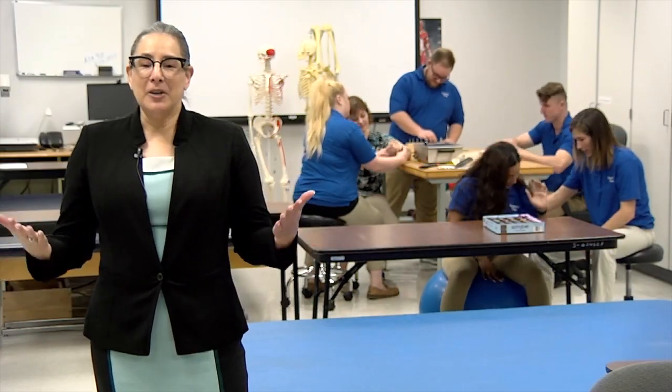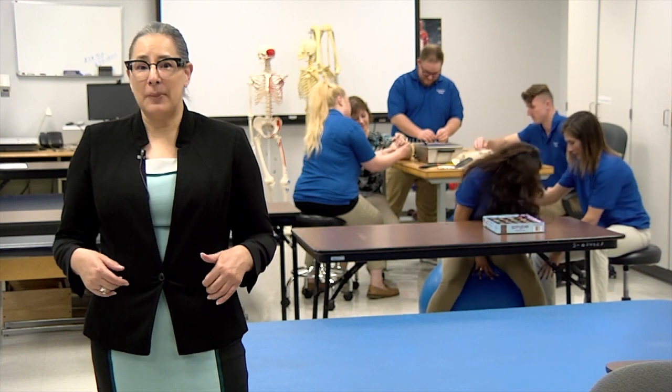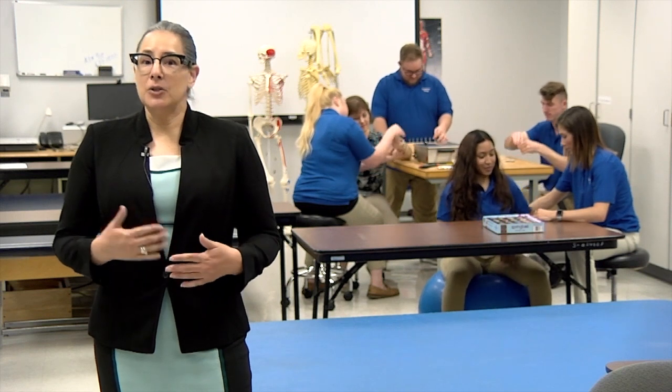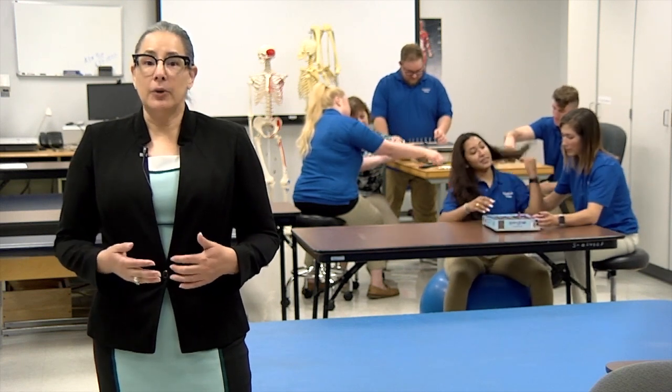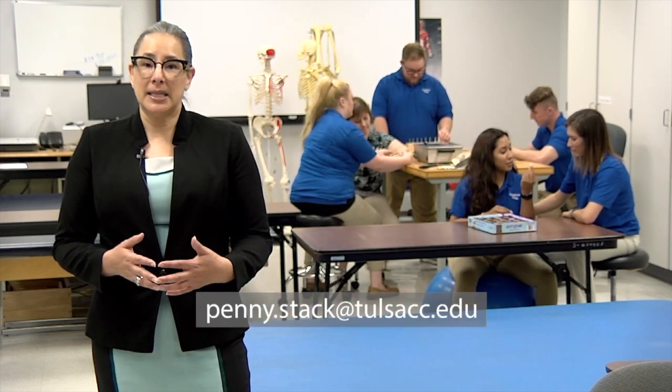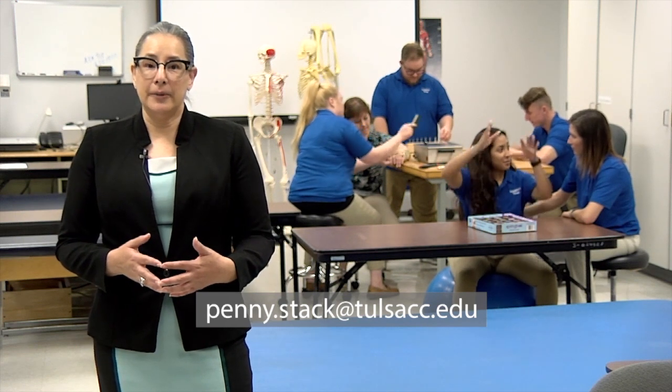If you're ready to apply to the OTA program, we are excited and looking forward to your application. If you are not currently a TCC student, apply to TCC first, then apply directly to the OTA program. When we receive your application, I will send you a personal email welcoming you and letting you know any additional information to make your process smoother. You are welcome to email me at any time with questions. My email is penny.stack at tulsacc.edu. I'm looking forward to seeing your application by January 1.